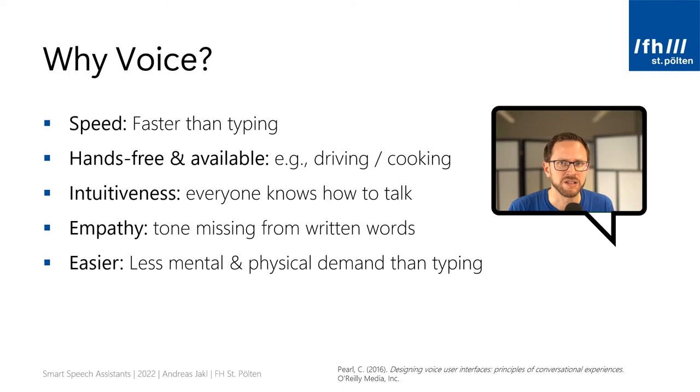In my opinion, the biggest advantage is the intuitiveness of voice. Everyone knows how to speak — even a two-year-old child can speak to Alexa. The same is true for the elderly: if your vision isn't good enough to read the contents of a smartwatch, or your hands can't be properly recognized by capacitive touch screens, it's usually still possible to talk and listen to a response, like in a conversation. It's a natural way of interaction that we don't need to learn.